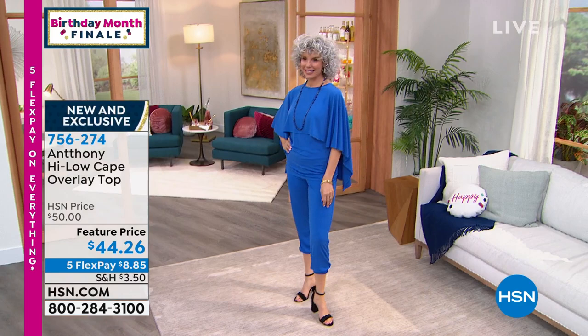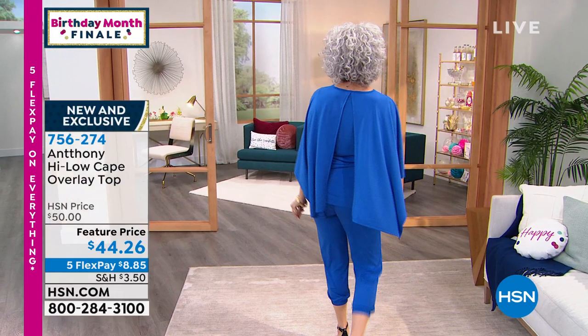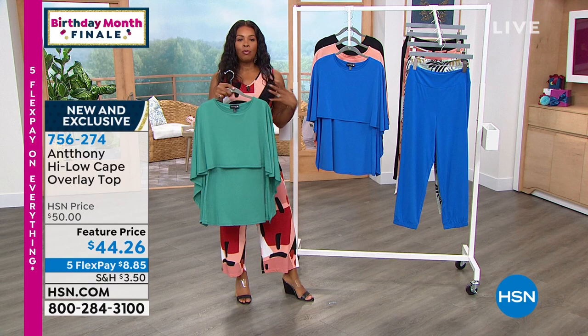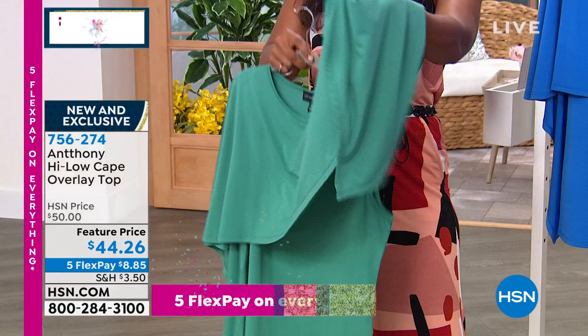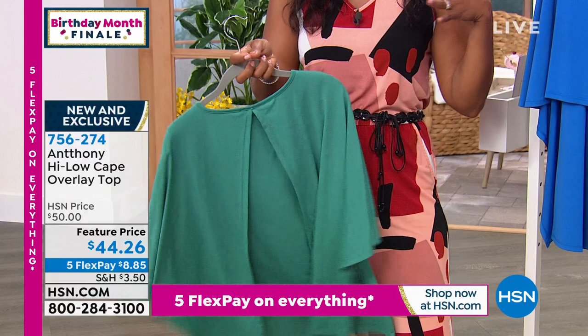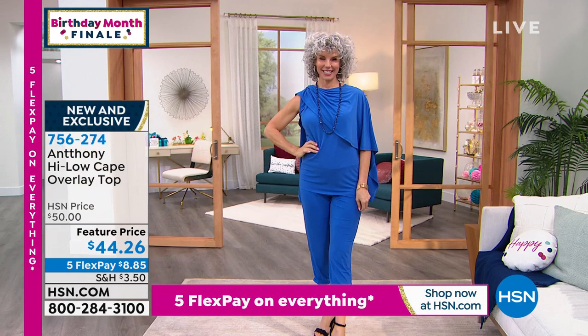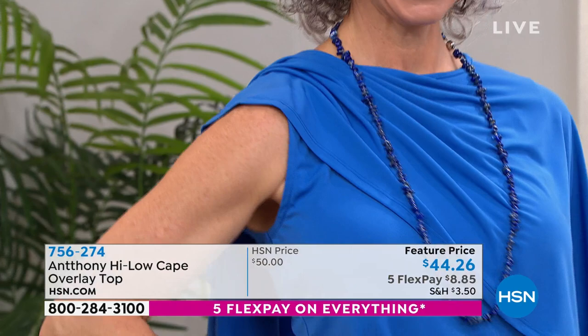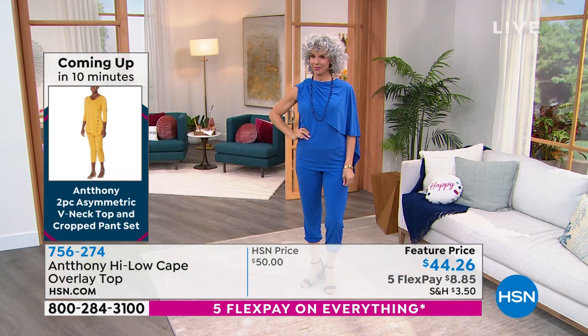It's a romantic look and a canvas for women to add jewelry to. Underneath you have a full-on tank, and then the cape just drapes over your shoulders. When you have basic black pants and you need to zhuzh it up — you're going to Miami, New York, theater — you're going to want this top. It's new, exclusive, a feature price on Five Flex at $8.85. It feels like you're wearing a beautiful cami or tank, and then the cape drapes over your shoulders. When you walk in the room, you flip the cape — it's like a built-in pashmina.